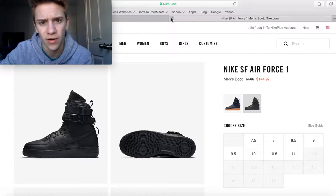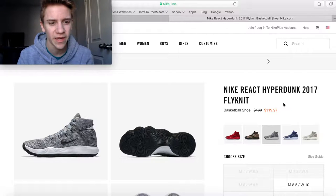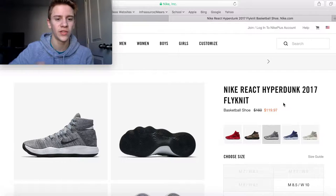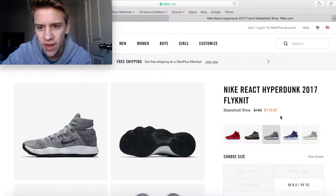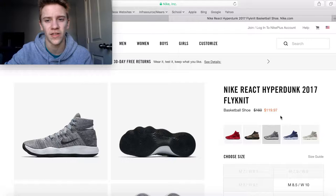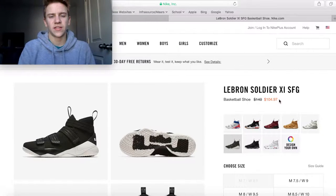Next up is the Hyperdunk 2017 Flyknit. I've never tested or owned them, but I've heard these are great basketball shoes, especially in Flyknit. I love this gray colorway — it's actually my favorite out of all the shoes on this list. These are going for $120 from a $160 retail price, so $40 off — not a bad price.